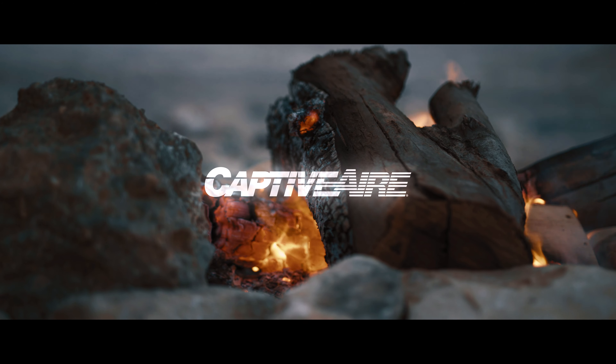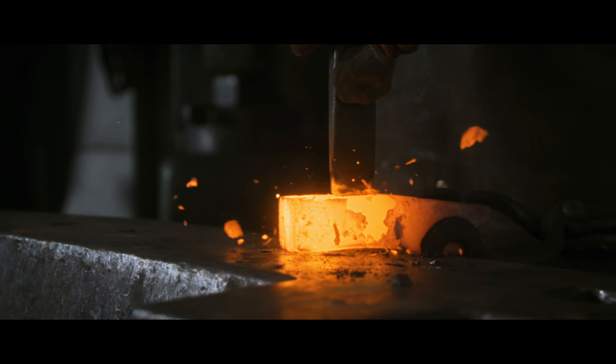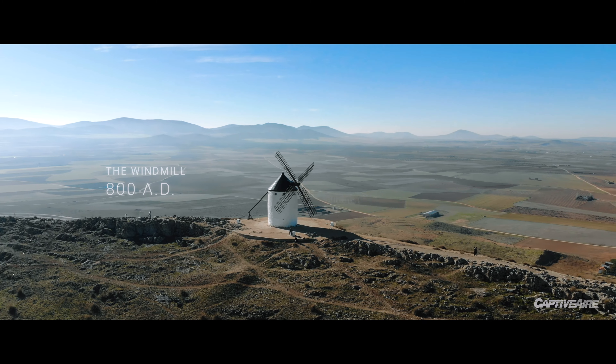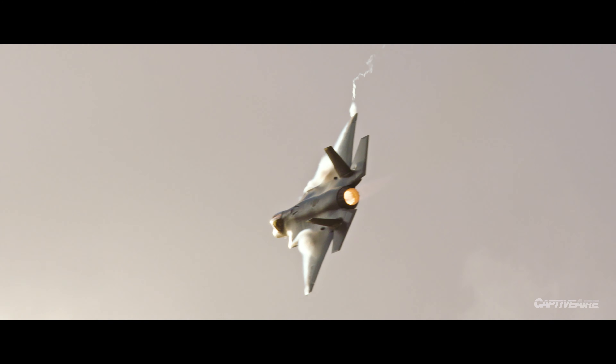Every single thing we know about air today is based on previous discoveries. I would personally say it would start with fire — so then the next step to that is, well, what can I use fire for, and what can I use air for? And then you end up into all kinds of things.